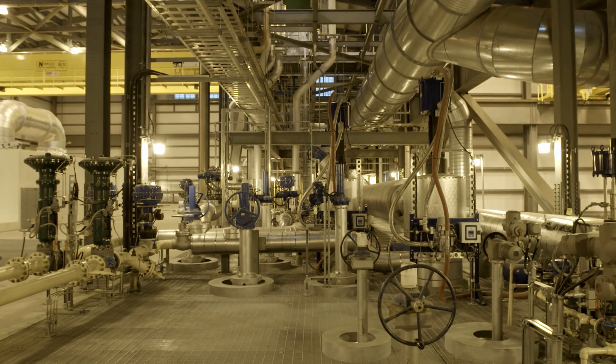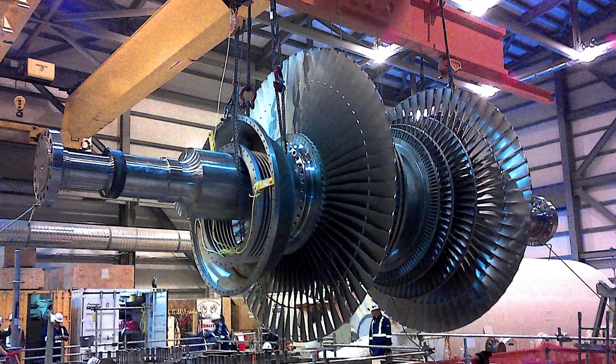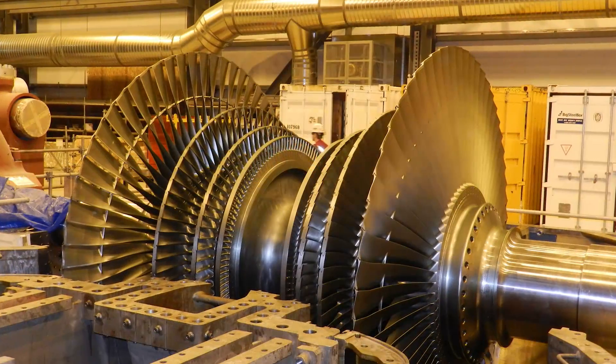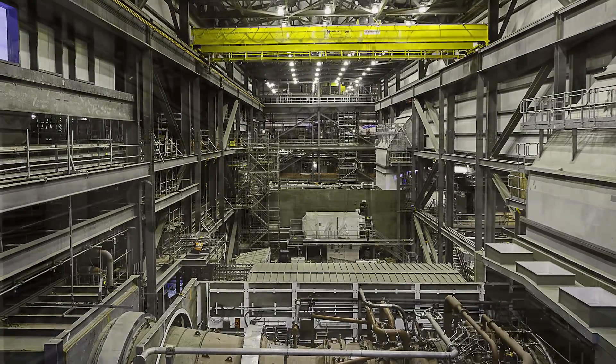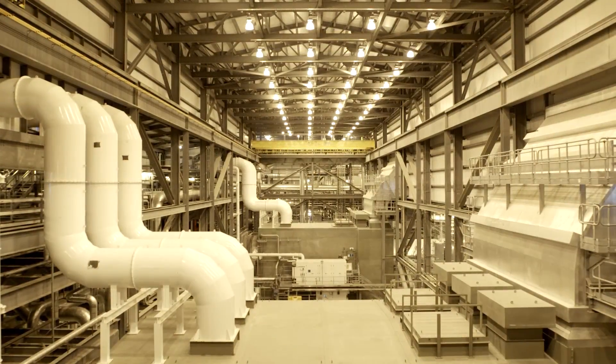That's what you require to produce electricity. That exhaust from the gas turbine generates the steam necessary for the steam turbine to drive an additional generator to produce the added 320 megawatts. So in total the plant produces 800 megawatts.